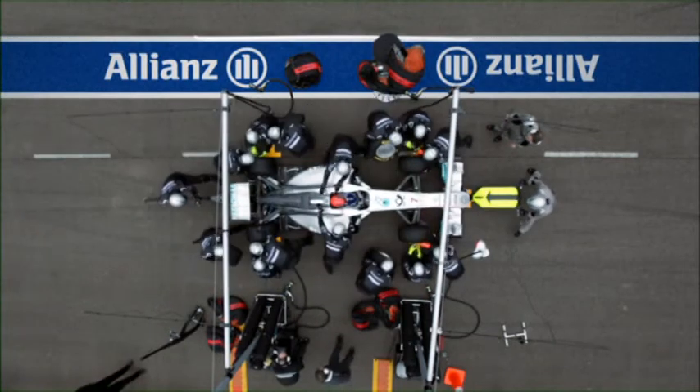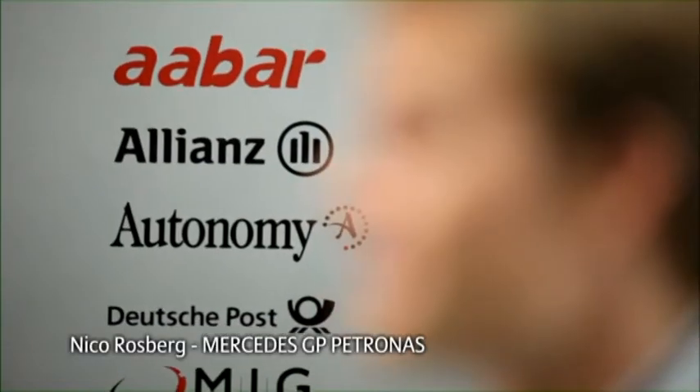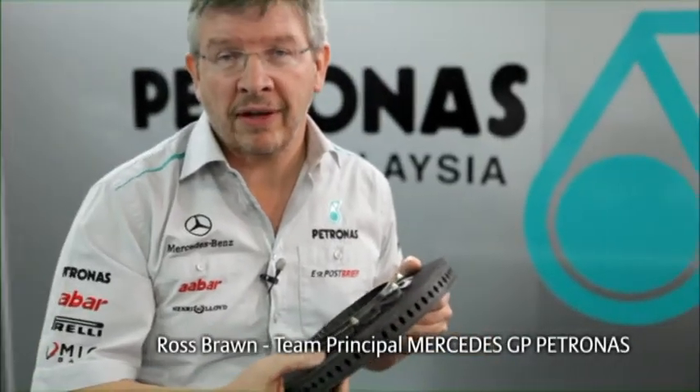Grand Prix Insights is presented by Allianz. F1 cars have disc brakes, just like road cars, except that ours are made of carbon. The reason we use these is the fantastic performance we get from them, and they're very light.